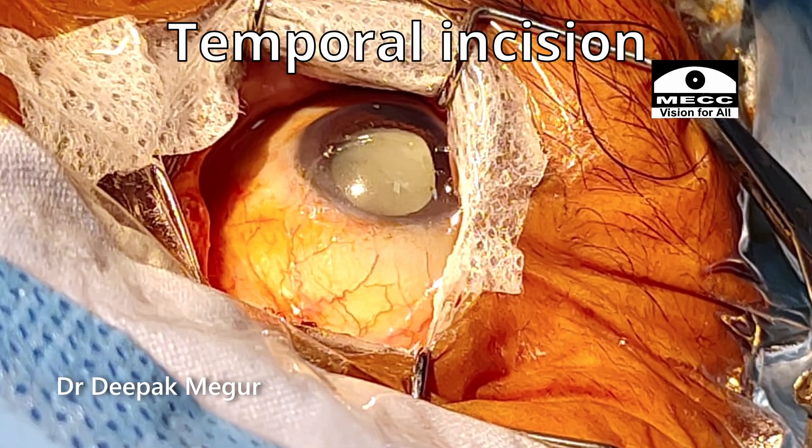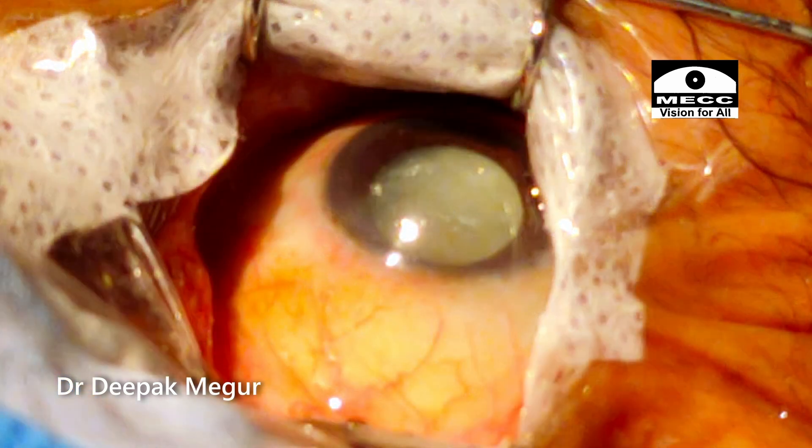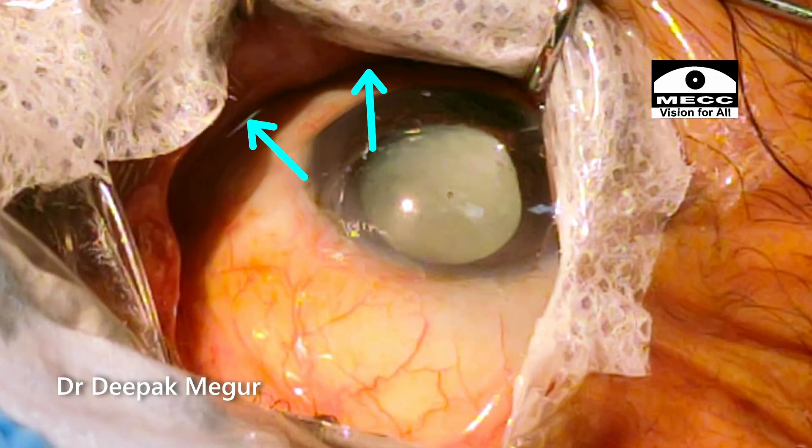Temporal incisions are usually better in such eyes, and by turning the head a little towards the surgeon, the pooling of fluid can be minimized. I perform most of my surgeries with the temporal incision itself, but with this much of a deep-set eye, I need something extra.